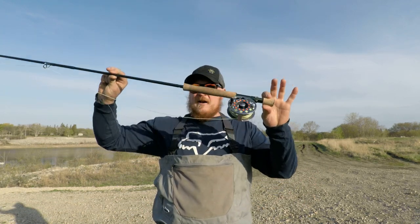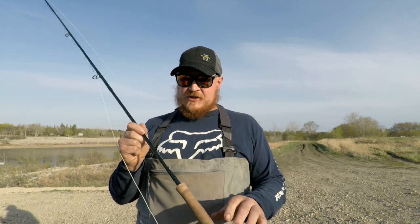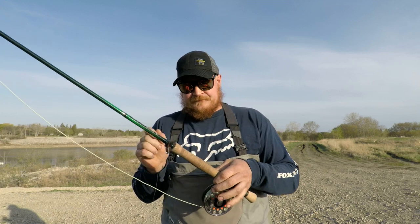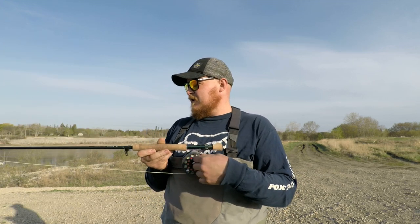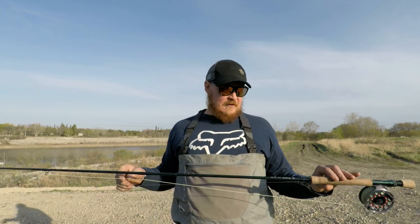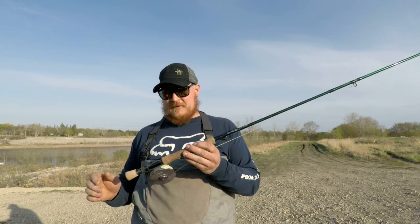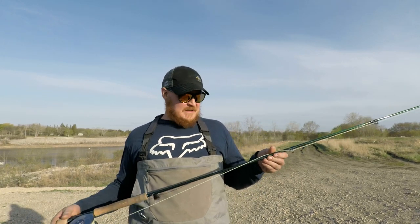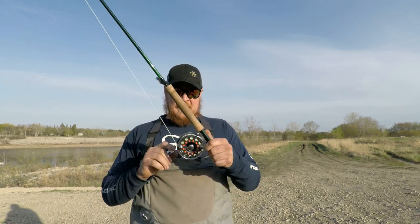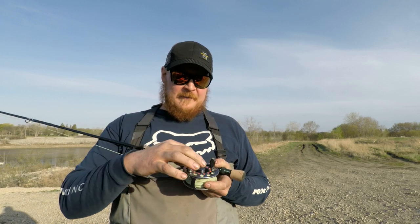I have my eight-weight fly rod. I got it last year — it's a Max Catch Extreme, honestly a cheap Chinese carbon rod. When you're living on a budget, this is what you do. I broke my other rod the year before, so I needed a cheap alternative. I think I got this rod for a hundred bucks and it casts pretty awesome — ten feet, eight weight. For the reel, I really love the Dragonfly Journey seven-to-eight weight.